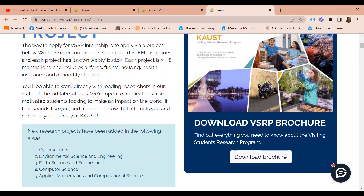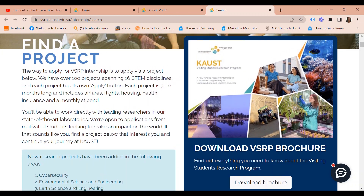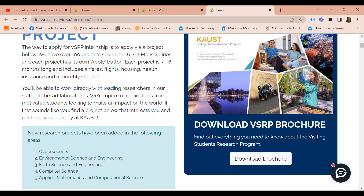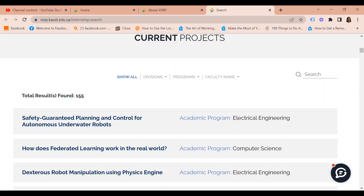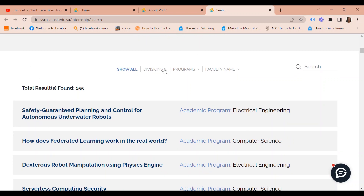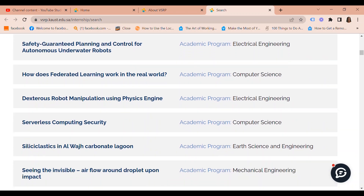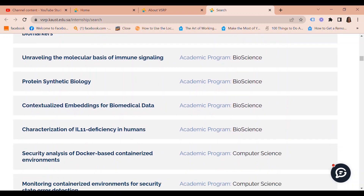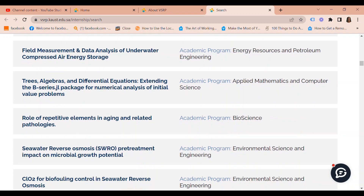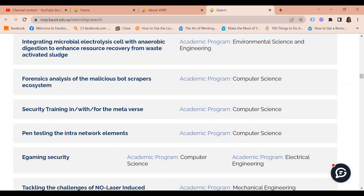New projects have been added in areas including cyber security, environmental science and engineering, art science and engineering, computer science, and applied mathematics and computational science. There are currently 155 projects across different programs. You can search by division, by program, by faculty name, or simply type a keyword and search. There's a whole lot of programs and projects — just pick one that you think works best for you. I will leave a link in the description box at the bottom of this video so you can take a look and find something that works for you.